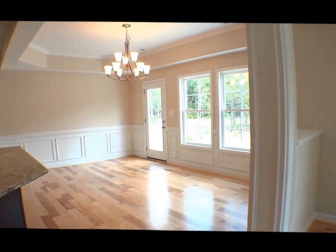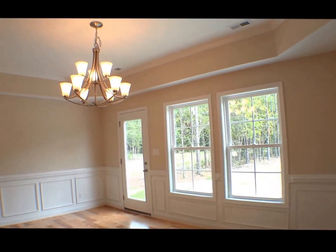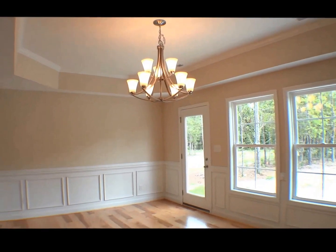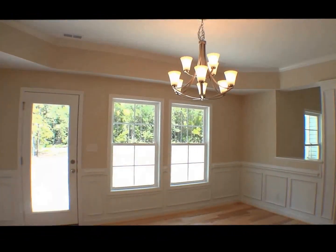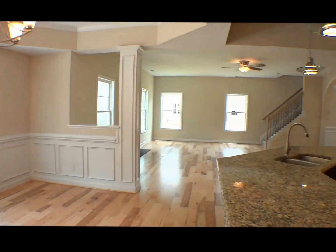The adjacent 15 by 12 dining area easily accommodates a large table with seating for eight, has a deep tray ceiling, upgraded nine-line chandelier, large windows allowing lots of natural light, and tasteful wainscoting.